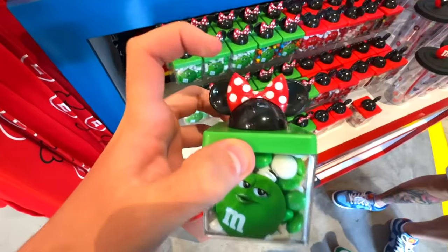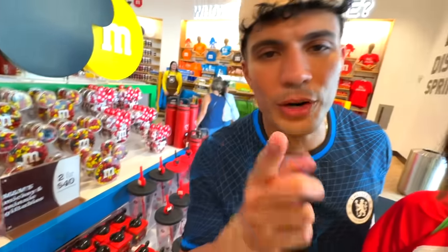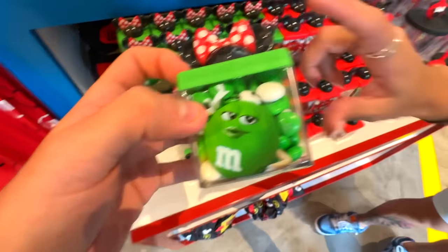Let's see what's in here. It has a mini on top of the lid and it has green M&M's in it. You can't take it because that has white M&M's in it too, and it has a red bow tie. We're going to be this strict.